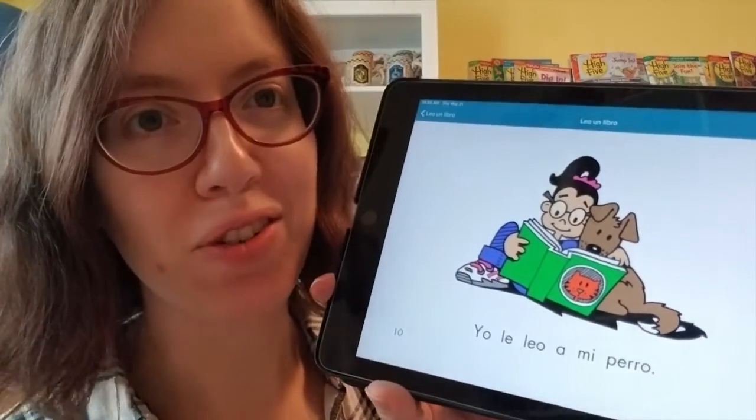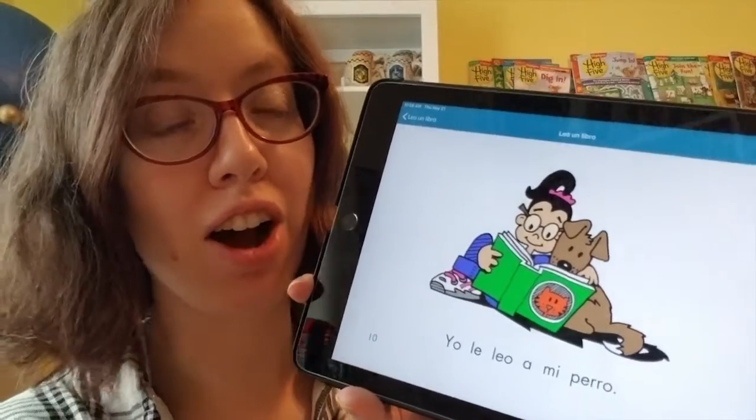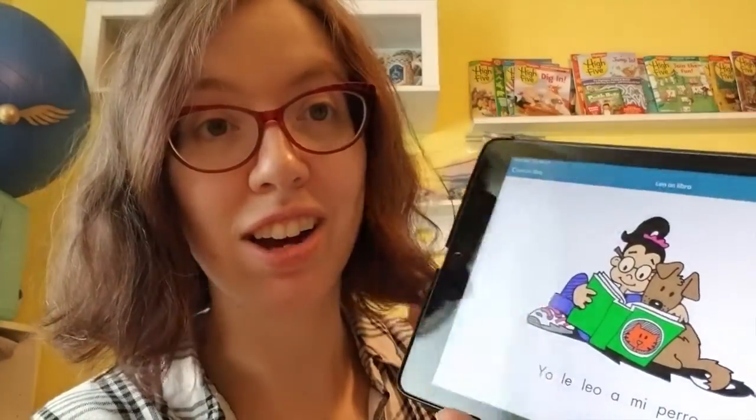Yo leo con mi perro. I read with my dog. Perro — dog. The end. What? She didn't read with the cat.